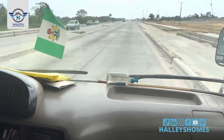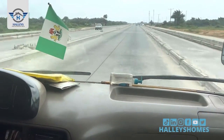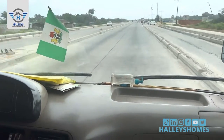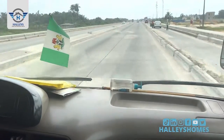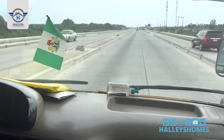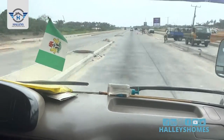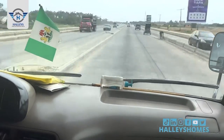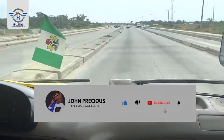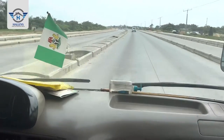We are heading straight down to equity junction. You can see estates coming up in this location. We are heading straight down for the official launch of Zularish Gardens. Zularish Garden is 950,000 for a full plot of land and we also have half plots going for 650,000. Zularish Garden is located at K2 Ekwe Expressway.